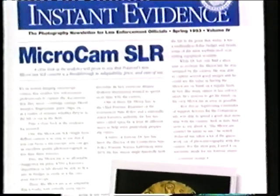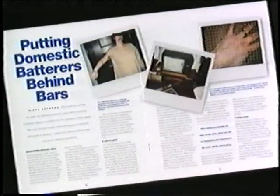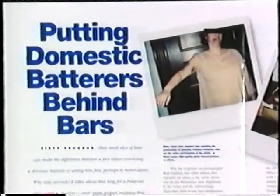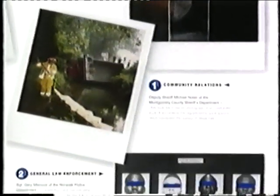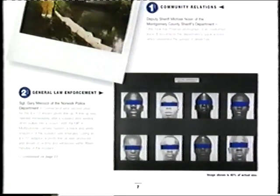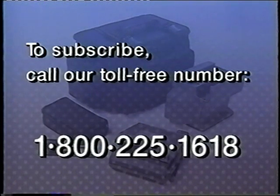You can learn more about the Spectra Kit and other Polaroid products in the newsletter Instant Evidence. Each issue presents the latest in the use of instant photography from law enforcement professionals around the country. Perhaps you too would like to submit your ideas and photos to appear in Instant Evidence. To subscribe, call our toll-free number 1-800-225-1618. We'll also be happy to answer any questions you may have about the Polaroid Spectra Law Enforcement Kit or its accessories.